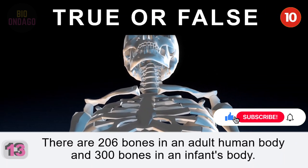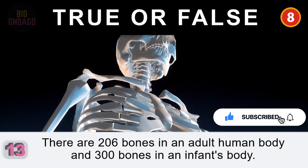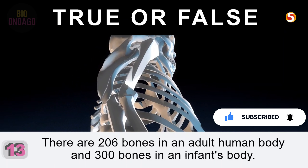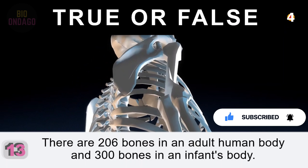Question 13. There are 206 bones in an adult human body and 300 bones in an infant's body. True. Some bones in the infant's skull have not yet fused together, and so the infant has more bones than a fully formed adult.